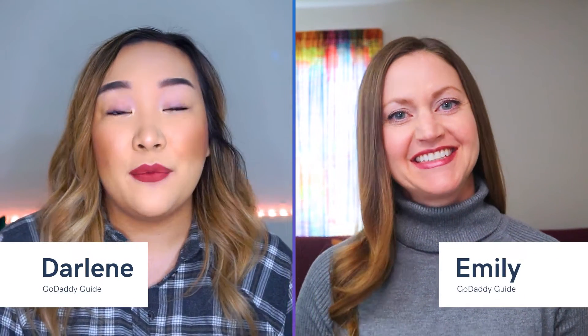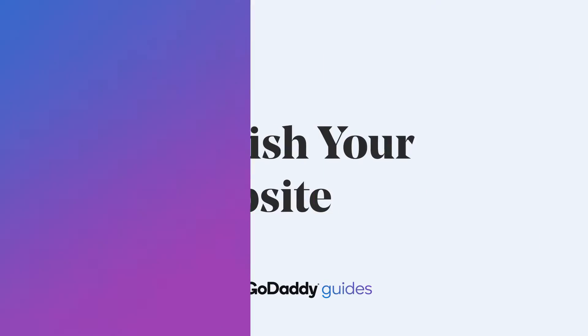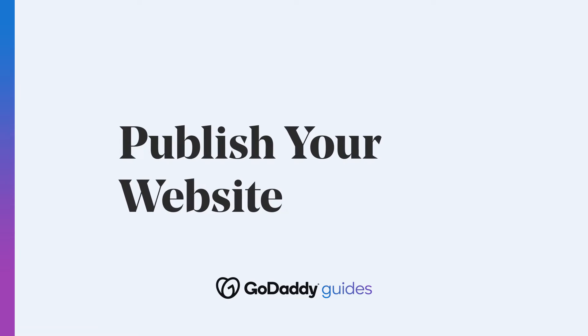Hey everybody, it's Darlene and Emily, and we're here to talk about publishing your site. You're ready to put it out there in the world, but maybe you're a little bit nervous. That's okay. We're going to show you how to publish your site, and if you're still a little bit hesitant to publish, stick around and we'll share three best practices for ensuring your site is ready.